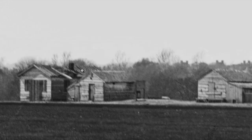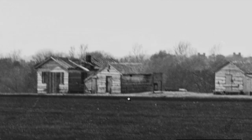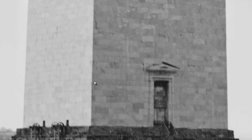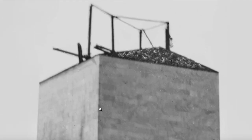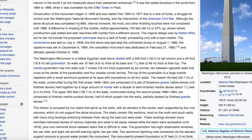The houses are looking a little nicer, but this is what we would expect of this time period. Abraham Lincoln was born in a log cabin, and then this — to glorify George Washington, in the middle of the Civil War. The stone structure was completed in 1884; internal iron work, the knoll, and other finishing touches were not completed until 1888. A difference in shading of the marble, visible approximately 150 feet up, shows where construction was halted and later resumed with marble from a different source.